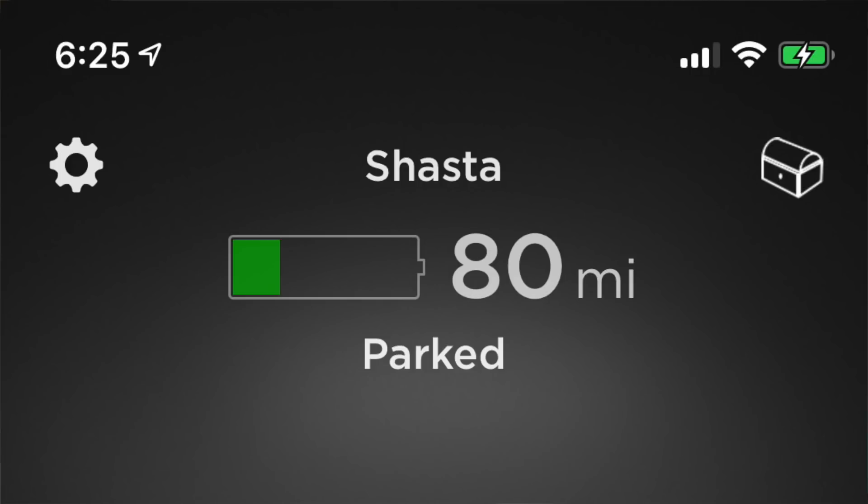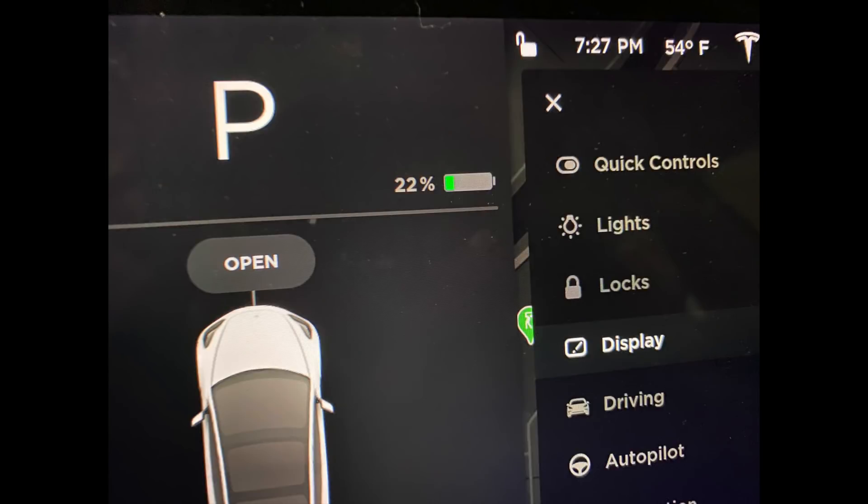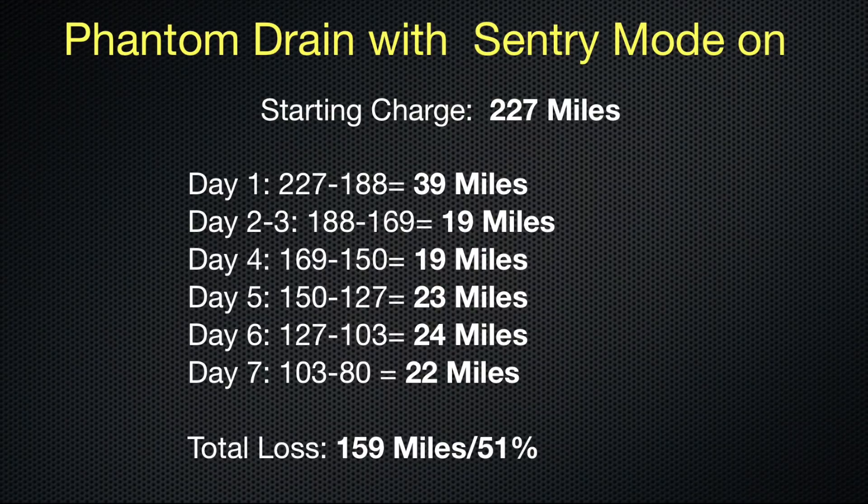Once I returned to the car Saturday night I was down to 68 miles or 22% left in the battery — a total loss of 159 miles or 51% of the battery in just seven days. What I find interesting is I lost almost 40 miles in the first 24 hours, but two days later only 11 miles in a 24 hour period, then it leveled off to just over 20 miles per day, averaging about 22 miles per day — a little less than a mile per hour.